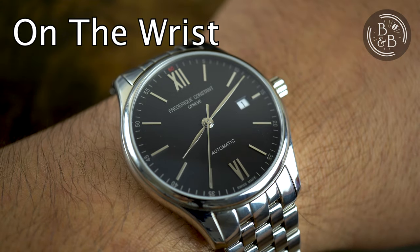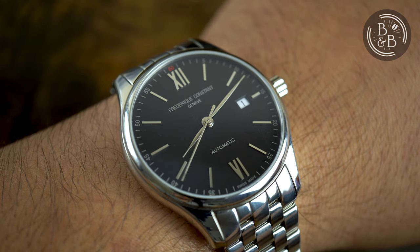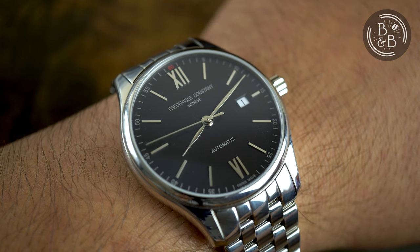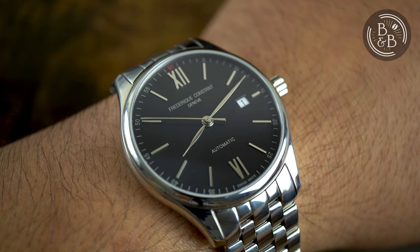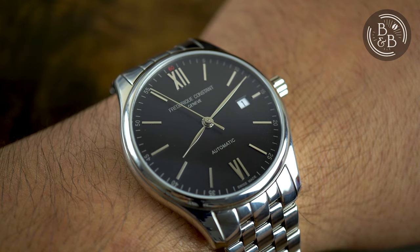This watch wears great on my six-and-a-quarter-inch wrist, coming in at around 39.5mm in diameter and 46mm from lug to lug. I think these are great proportions for a modern day dress watch and it will accommodate a wide range of wrist sizes. The case back is very slightly curved, but you don't notice it at all since the entire height is only 10mm and it sits very low on the wrist. I'm impressed that they were able to pack the automatic SW200-1 into a case that is only 10mm tall. No complaints regarding comfort, and on the metal bracelet it fits quite solid and should make for a great daily work watch.